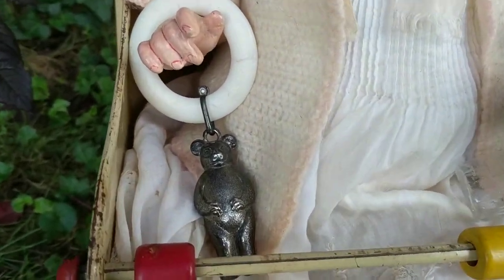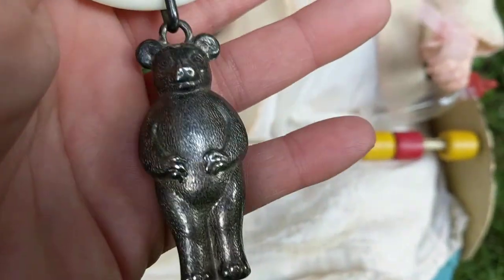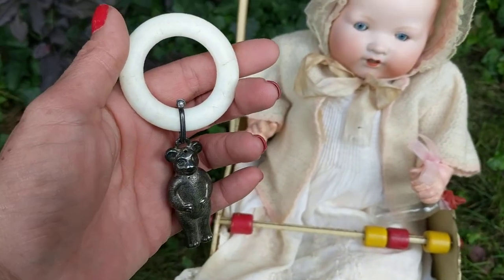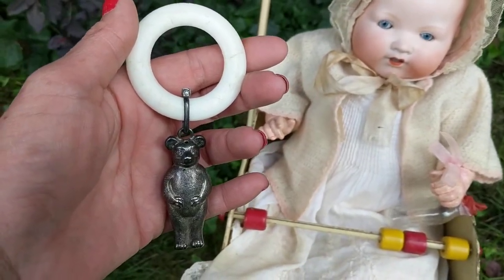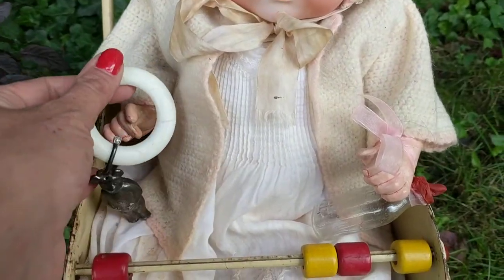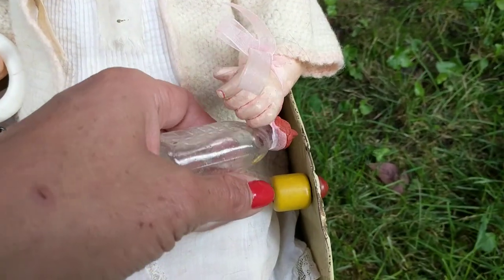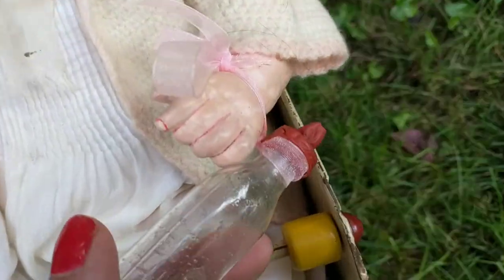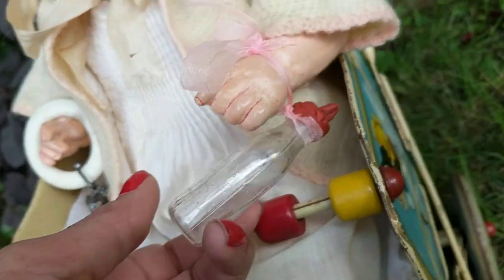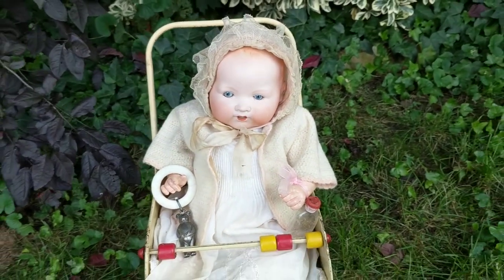So I found this antique rattle — it's a little celluloid and silver-plated teddy bear rattle or teether, probably around the same time frame as this doll. I thought it was adorable; I like to accessorize my antique dolls so they can have little things. I also found an antique glass baby bottle, and you can see the rubber nipple part is disintegrating, so I decided to add this to accessorize as well.